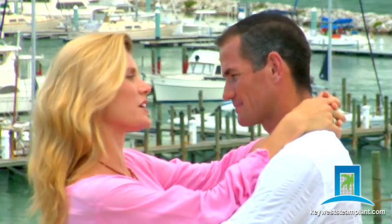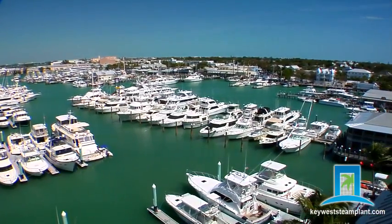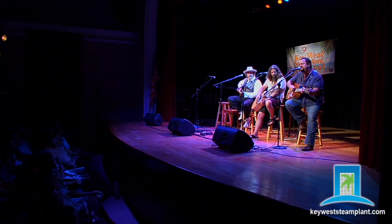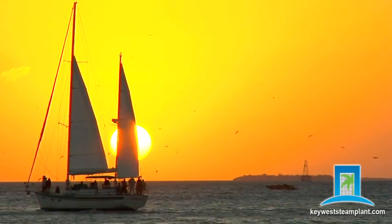And now, the investment opportunity of a lifetime. Just a short walk along the historic seaport to Duval Street, where dining, art, music and culture abound — and steps from everything Key West, Florida is famous for.